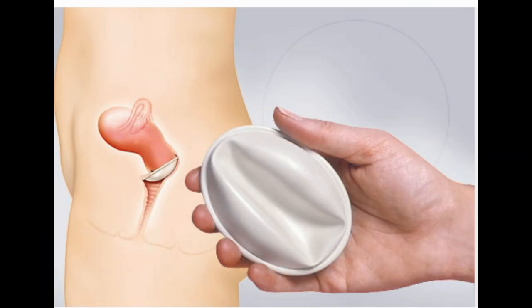Diaphragm. This is a rubber dome that a woman places over her cervix before sex. You should also use a spermicide. Of 100 women who use it, 16 get pregnant in a typical year. Pros: inexpensive — a $15.75 device lasts 2 years. Cons: must be fitted by a doctor. No STD protection. Can't be used during your period due to a risk of toxic shock syndrome.